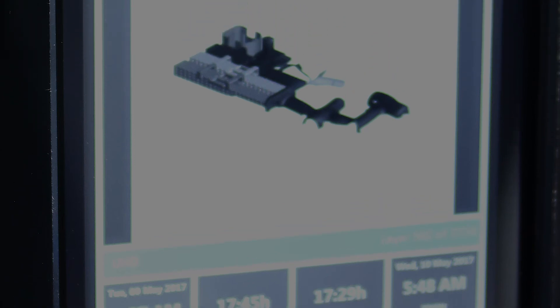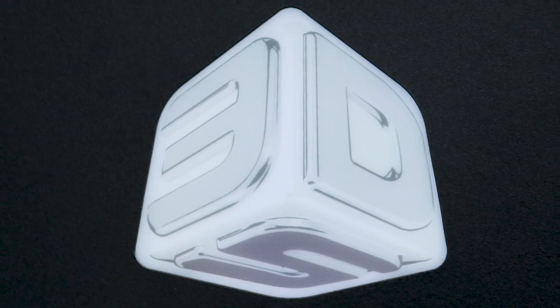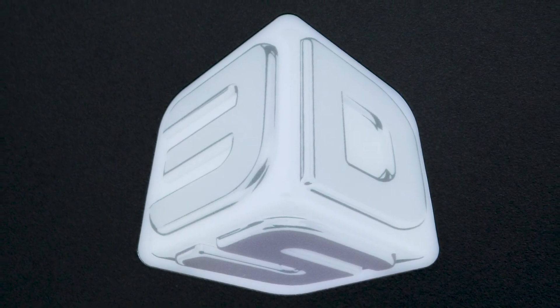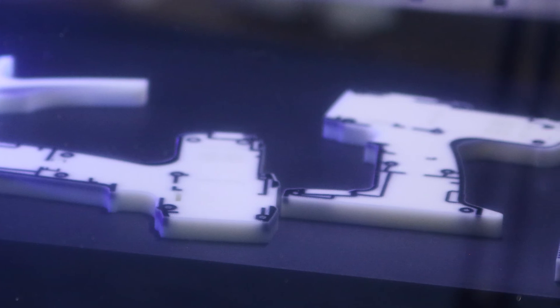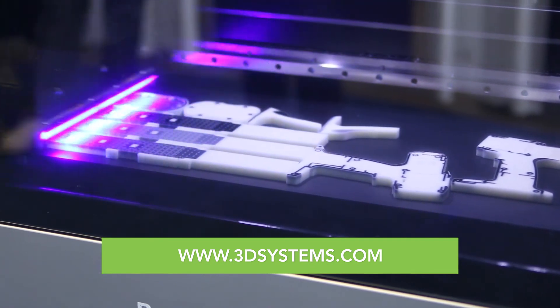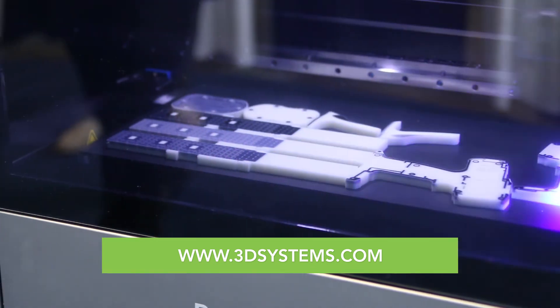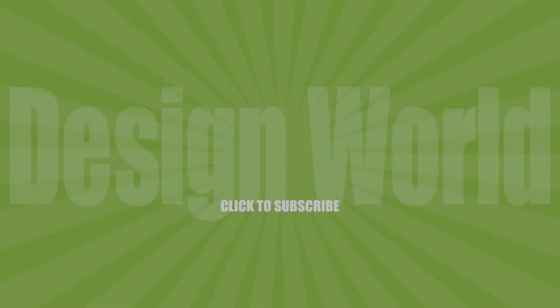So why would an engineer want this machine? This is his one-stop tool for prototyping, functional prototypes for testing, as well as really getting all of his ideas out. He's going to want it for speed, total cost of operation, and part quality. They don't want to have to go to different printers to get different capabilities. They don't want to have to do secondary processes. This is their one-stop design tool in a box. Thank you so much, Derrick. Appreciate it.